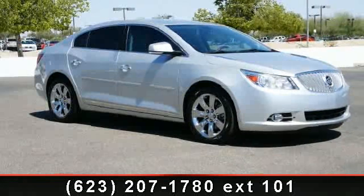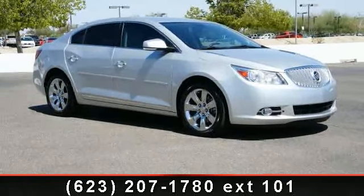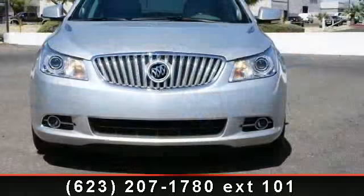Presenting the 2010 Buick LaCrosse. If you are looking for a first-rate auto, this one could be yours today.